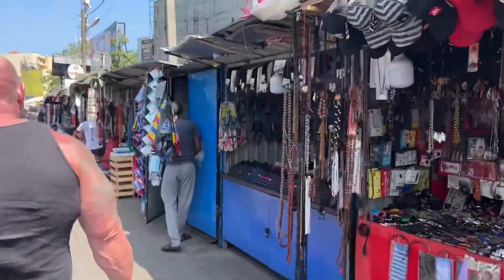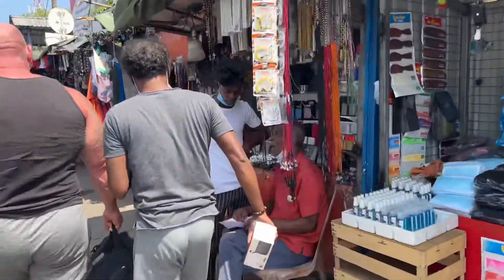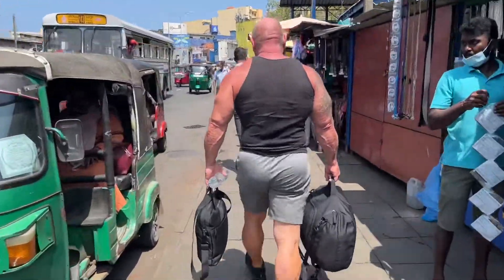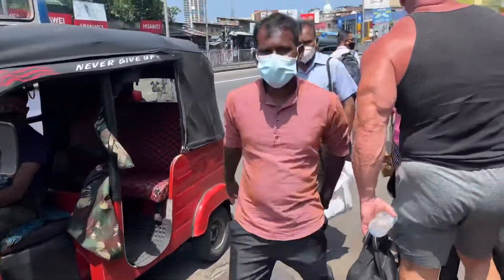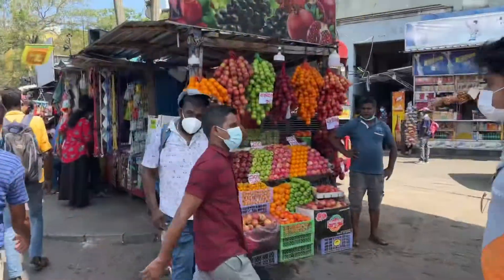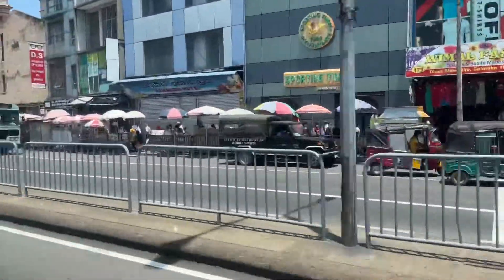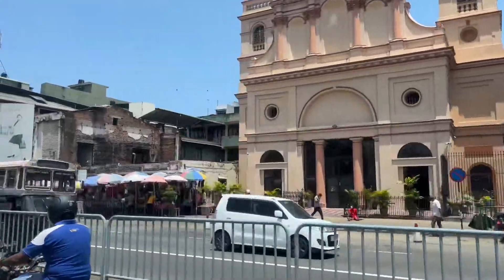Bus number 100 took us to the main bus station in Colombo and now we're searching for bus number two, which will be an air-conditioned bus that will take us to Hikkaduwa. After a small search and asking for help, we found our way to the bus which is now taking us to Hikkaduwa.